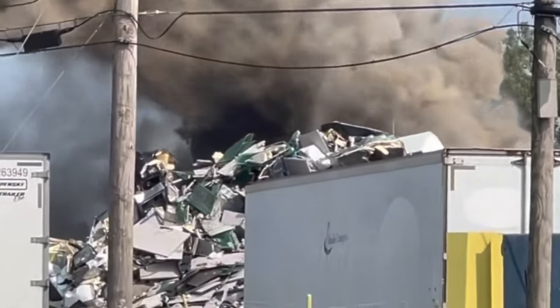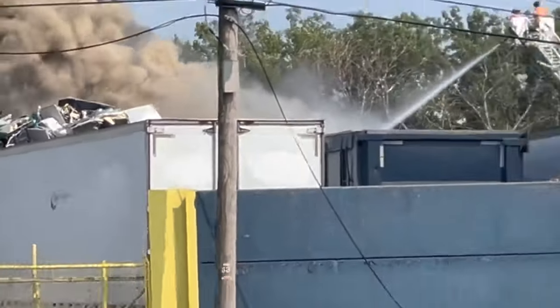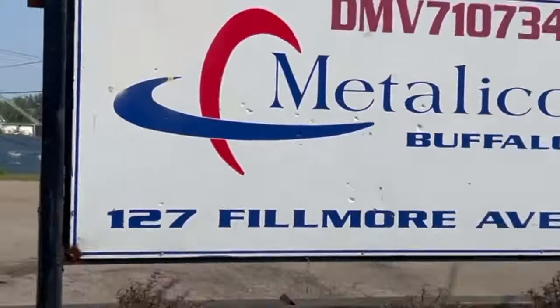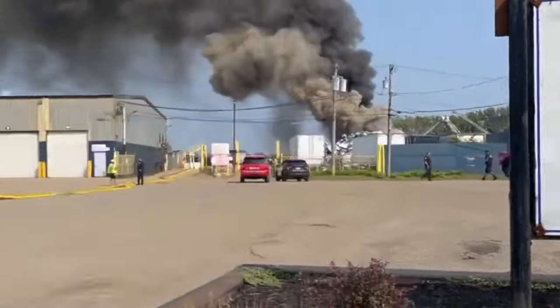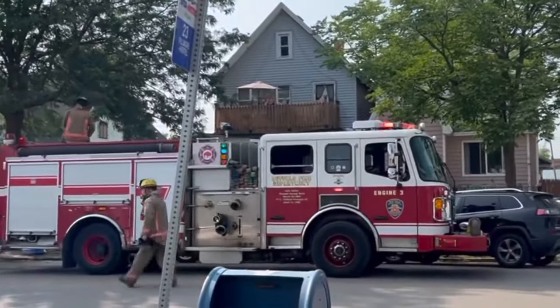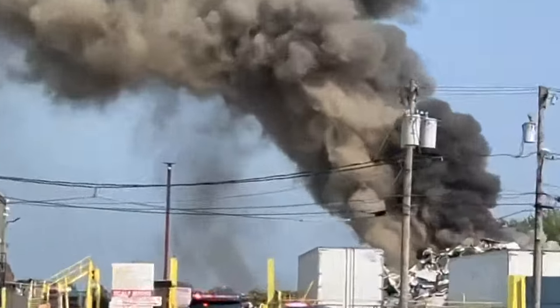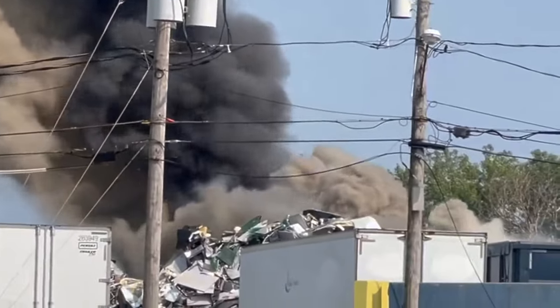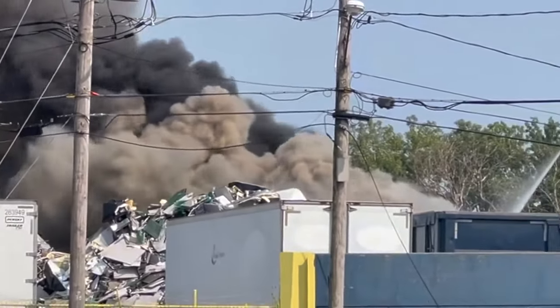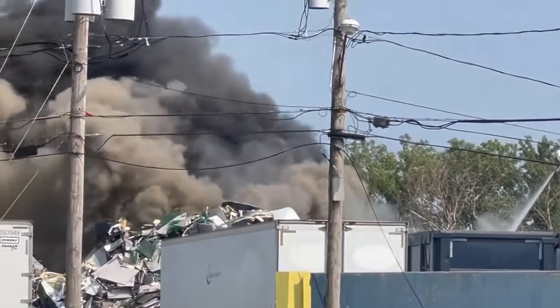Now you'll see those car doors — this is a metal recycling plant, Metallico of Buffalo. Firefighters are continuing to come in, and we're going to get the latest for you on WKBW. They're on their ladders right now pointing a hose at it to get this under control.